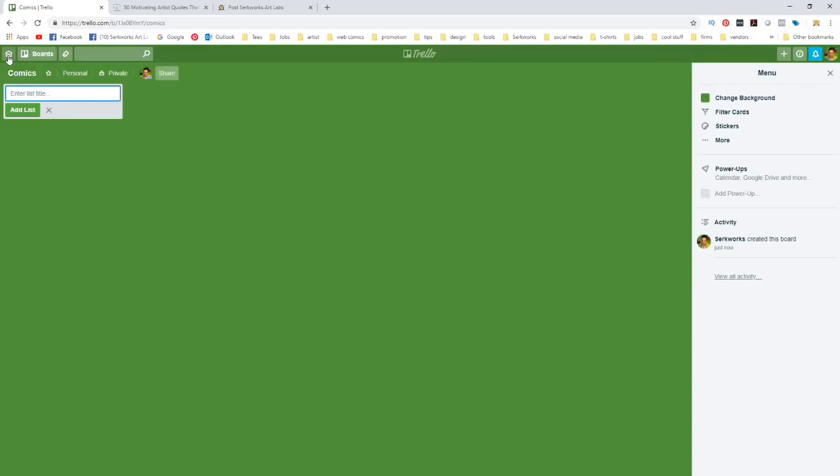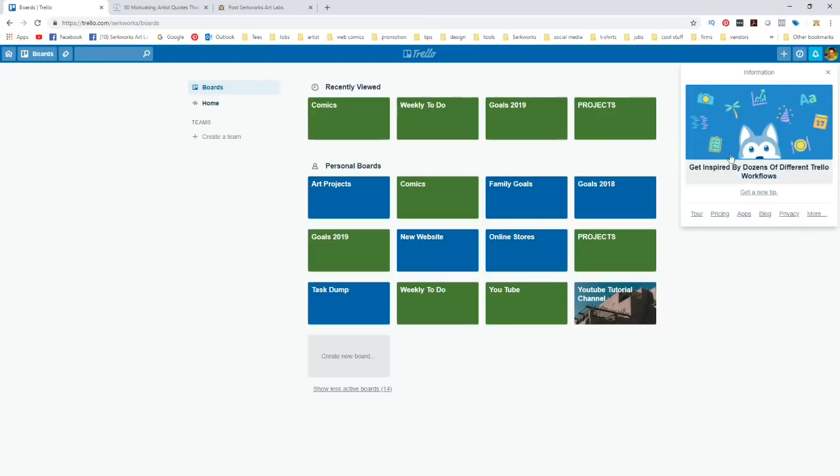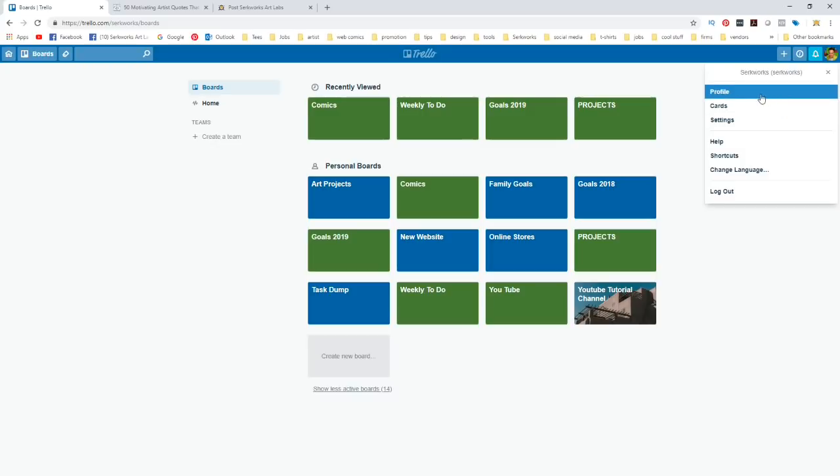If we go back via the home icon, we can see the Comics board now appears on the dashboard. I'm not going to show you all the basics, but if you're just starting off with Trello, you can click the information icon for tips, tutorials, and a tour of the basics. There's also a bell for notifications and your profile up top where you can change your profile picture and other settings.